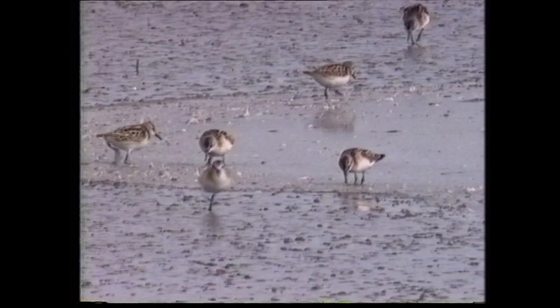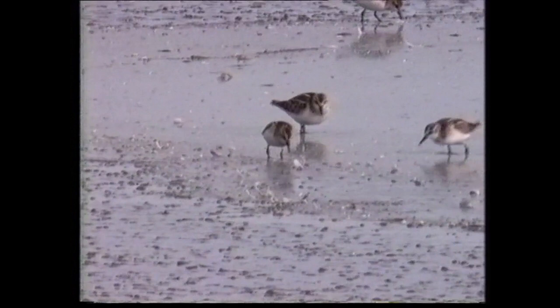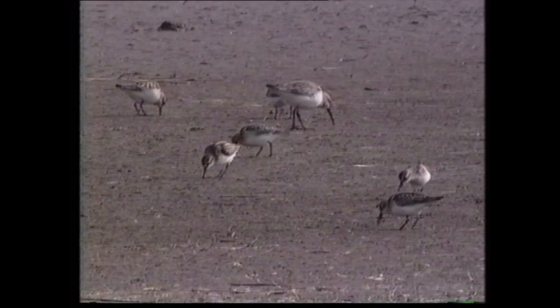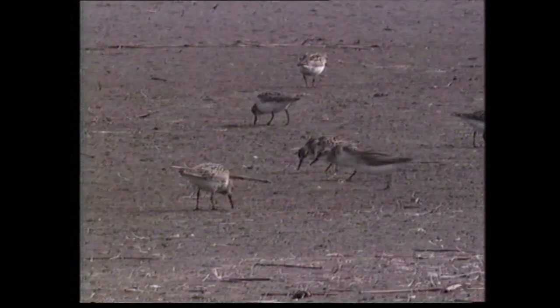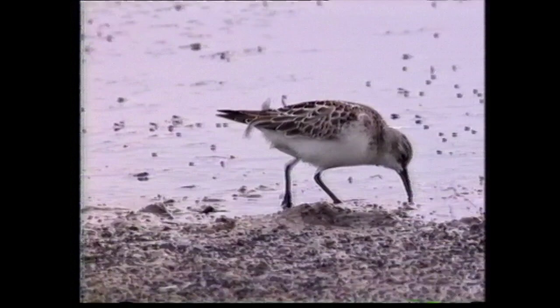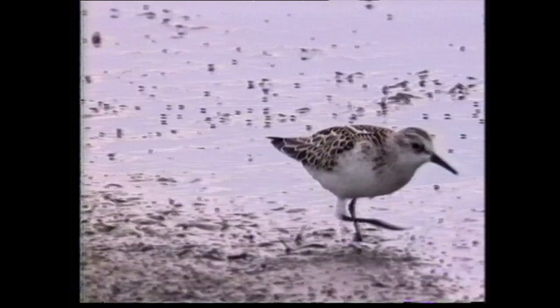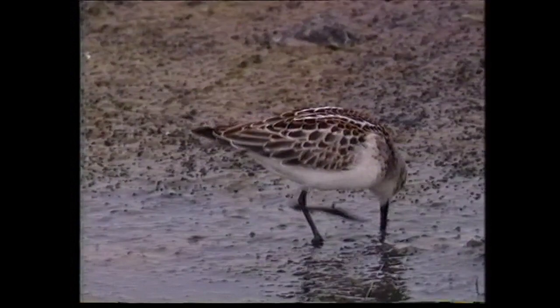Juveniles appear on migration from mid-August onwards and may be encountered in small flocks. The small size of the little stint is readily judged against the curlew sandpiper in the background and the dunlin in the immediate foreground. In close-up, the prominent mantle and scapular Vs are usually obvious. The crown's dark centre is accentuated by whitish lateral crown stripes, which produce a split supercilium effect. The scapulars have solid blackish centres with neat pale fringes, fringed rufous like the wing-coverts and tertials.